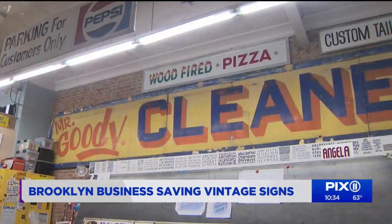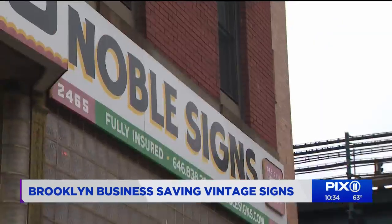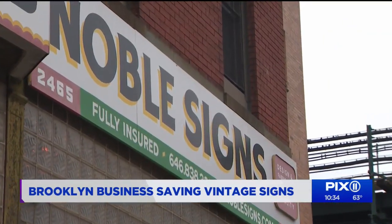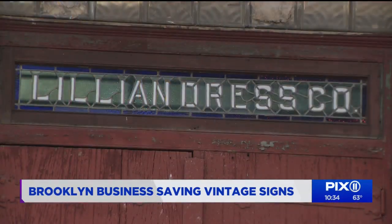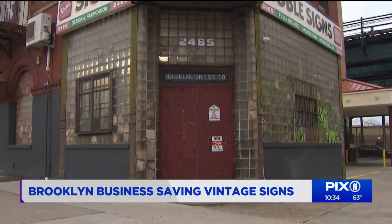That's David Barnett in the sign studio at Noble Signs, along Atlantic Avenue in Bed-Stuy, Brooklyn. Of course, their business sign is painted by hand. The Lillian Dress Company sign above the door explains another part of their mission.